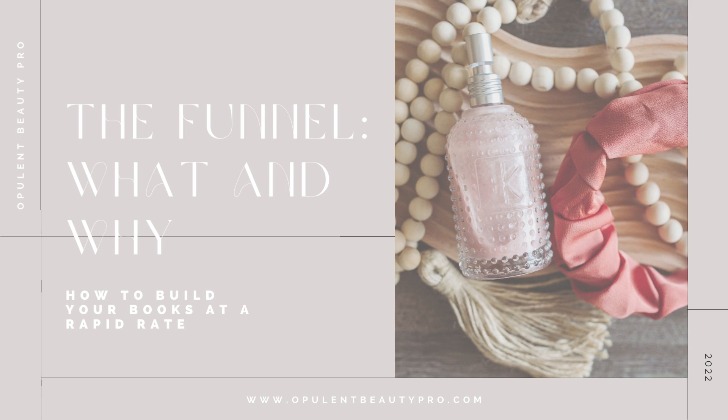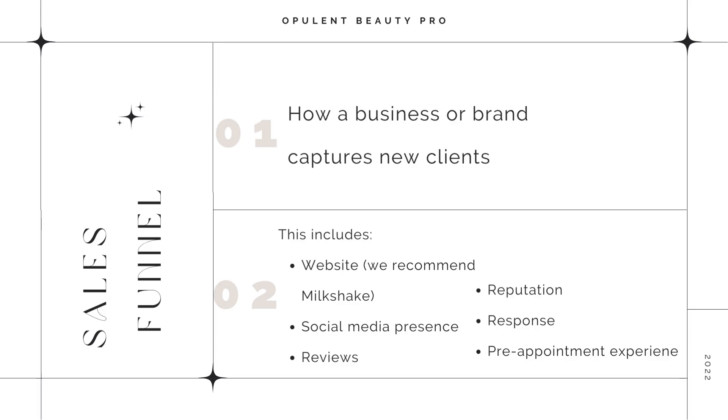Let's talk about setting up your stylist funnel — what it is and why it's important. A sales funnel, which every single stylist should have no matter where you are in your business, is how a business or brand generates and captures the interest of new clients. It is literally the process that a client goes through when choosing to purchase or receive a service from you. This is how we land clients in our chair.